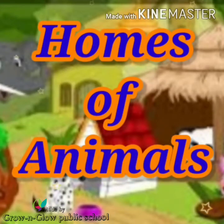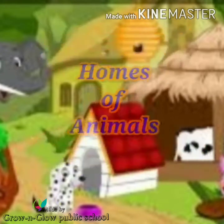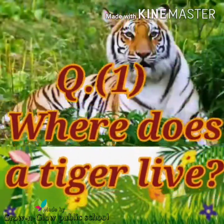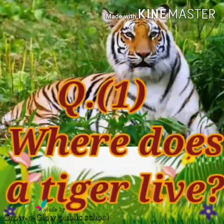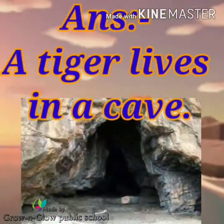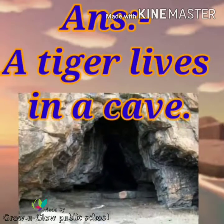Homes of Animals. Question number 1. Where does a tiger live? Answer. A tiger lives in a cave.